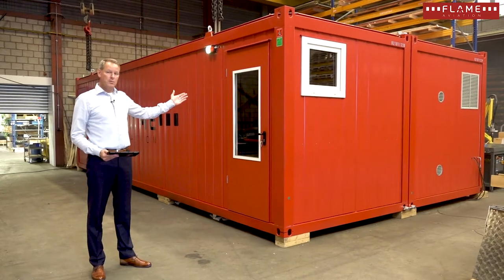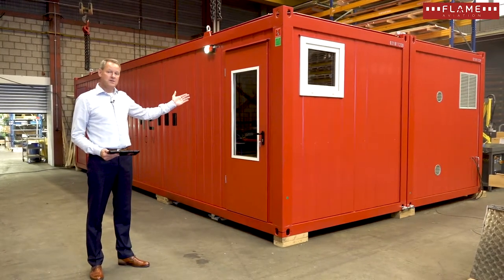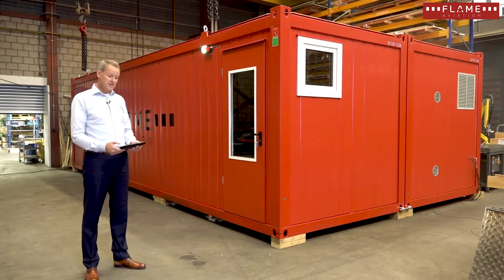This is the V9000 Commander XR. XR stands for Extreme Reality. Let us have a look inside.